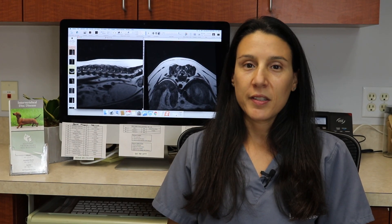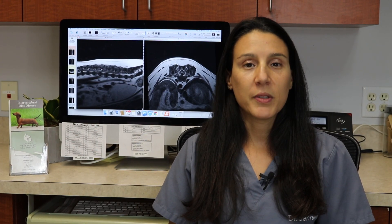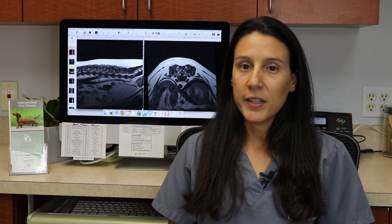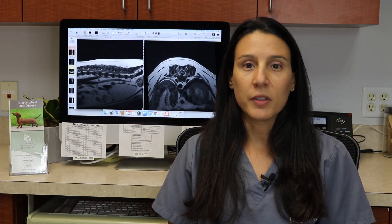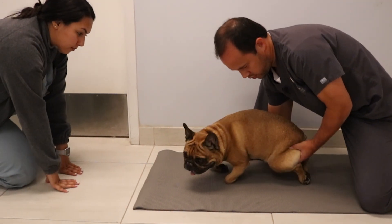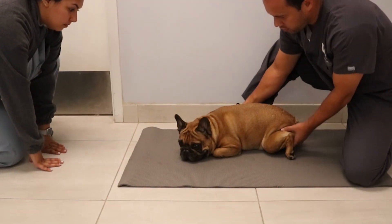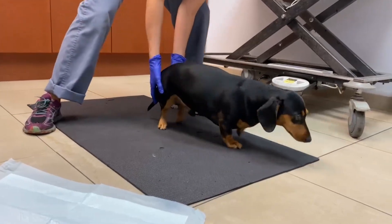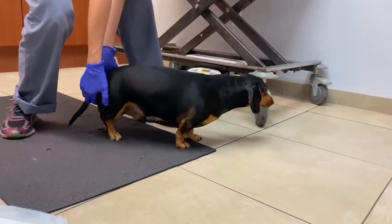Clinical signs of intervertebral disc disease can be variable, but the most common signs include neck or back pain, a wobbly gait which is called ataxia, and weakness or even complete paralysis. If a disc rupture occurs in the neck or cervical spine, the signs can affect all four limbs. When a disc ruptures along the longer stretch of the back or thoracolumbar spine, only the hind limbs are affected.